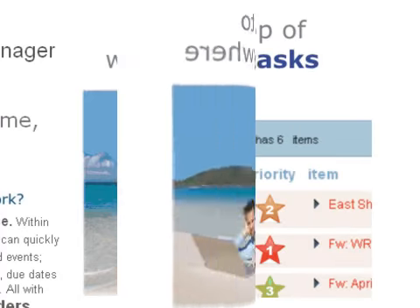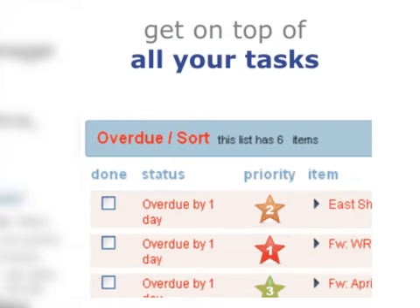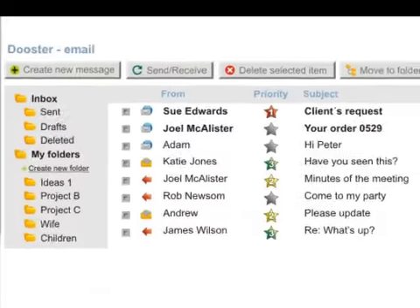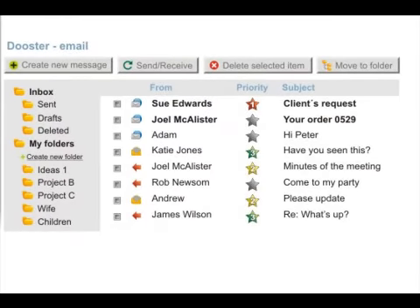Dooster keeps you on track by letting you set reminders and priority levels for each task. It will also keep you from missing or forgetting to respond to important emails with its special, game-changing email feature.